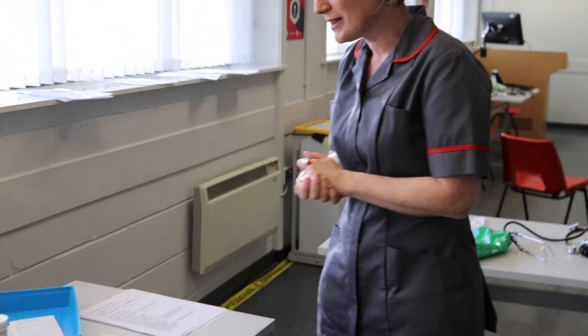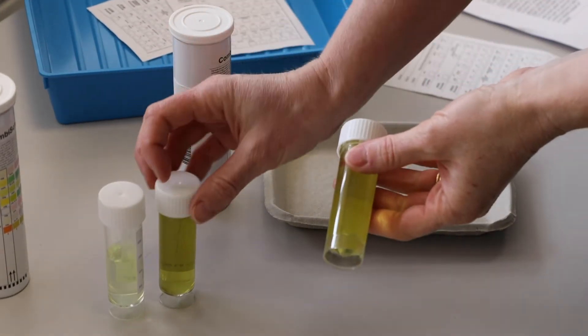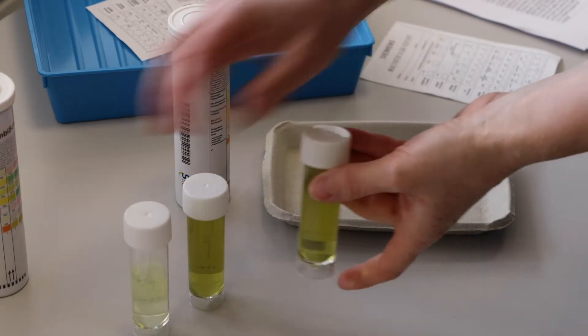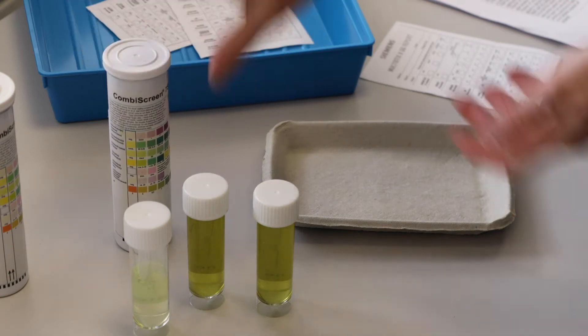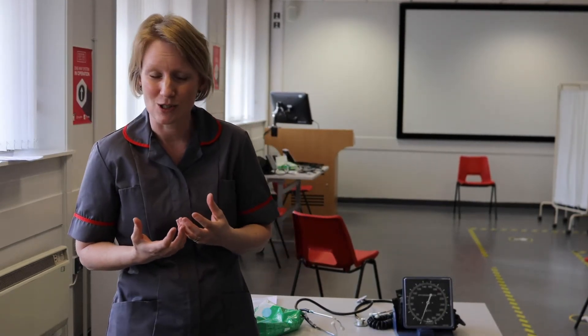We've got information on procedures and how we go about doing that, and then the all-important samples. As you can see, these are various different hues that we're going to look at, and we will teach you how to look at that urine, how to investigate it, and to potentially find out what's going on with your patients, which will lead to the different types of treatment they may need and the medications we may choose to use.